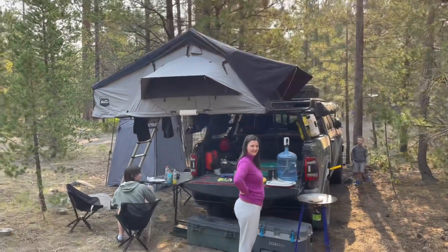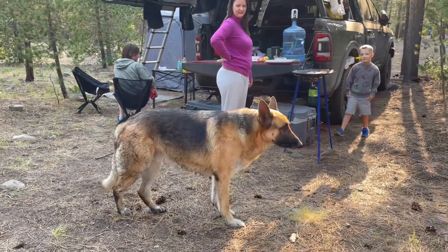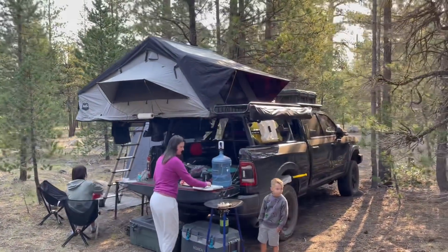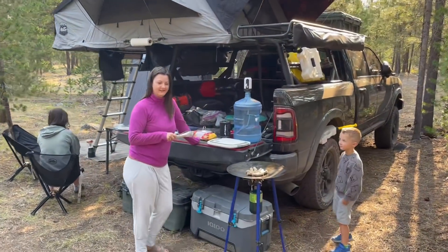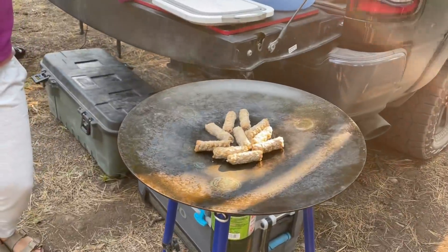We got Marshall set up here, his wife Courtney, their dog Silas, and their kids. They've got a rooftop tent on a newer Dodge. How's everything working out for you, Courtney? Great. What are you cooking? We're cooking some sausage on the Scottle. That looks good.